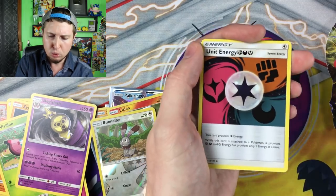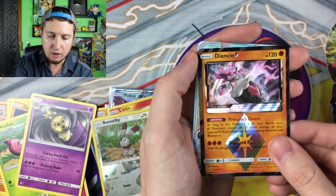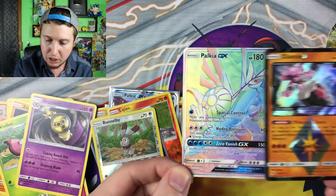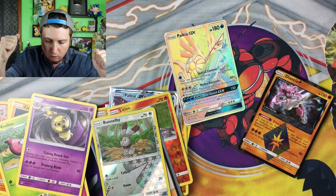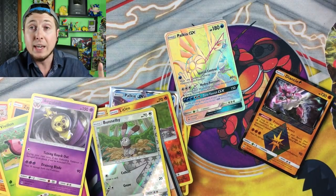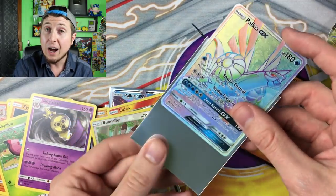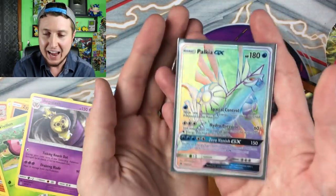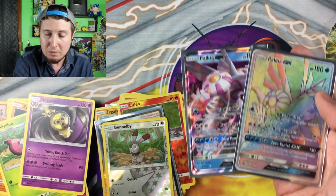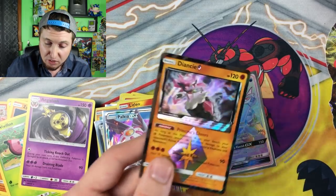Energy, a Poké Ball, Unit Energy — oh look at that, Diancie Prism, and then I see some Hyper Rare goodness — Palkia GX Hyper Rare! Do the happy dance! Hyper Rare Palkia GX, our first Hyper Rare of the booster box — that is super cool. And look, there's the other Palkia — it's like a Palkia family reunion. Maybe that's what kind of party this is. And then look — a Diancie Prism in the same booster pack! That is a really good booster pack.